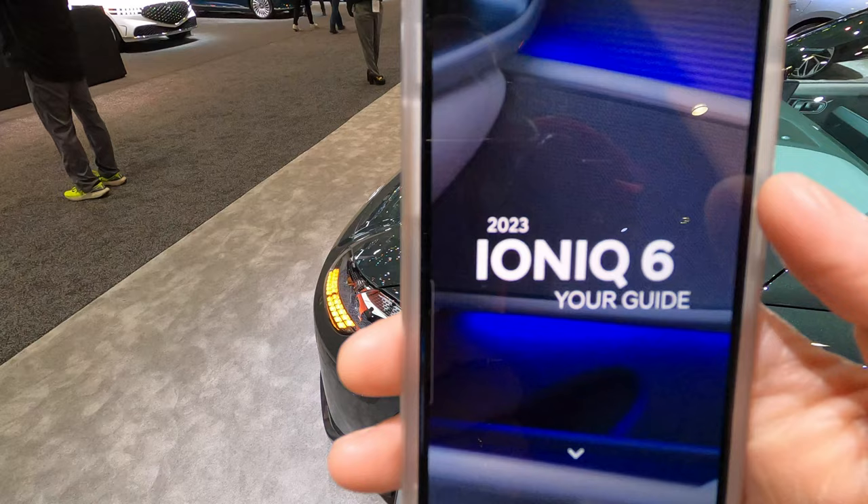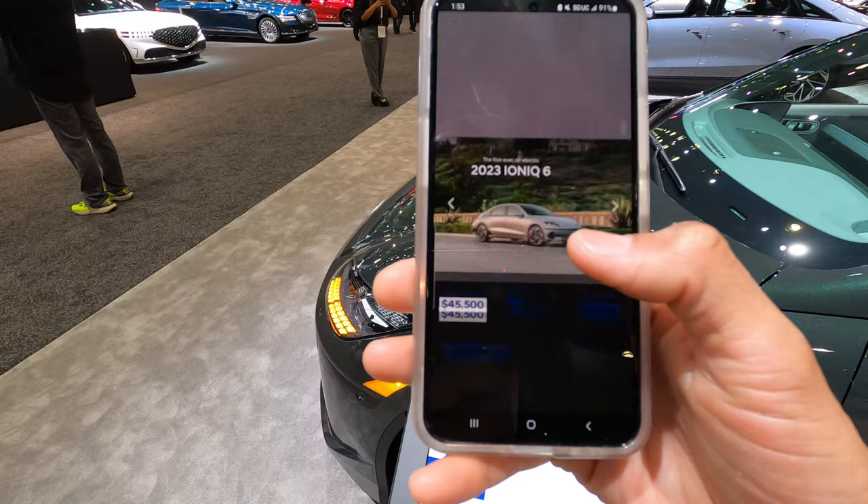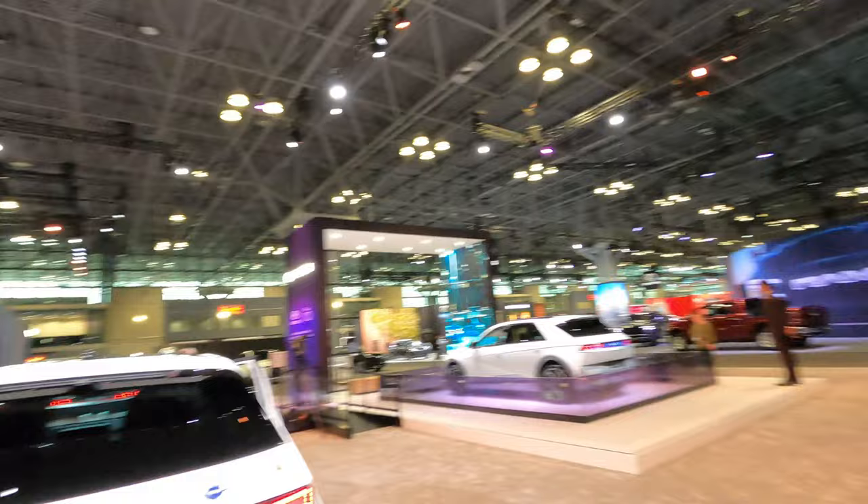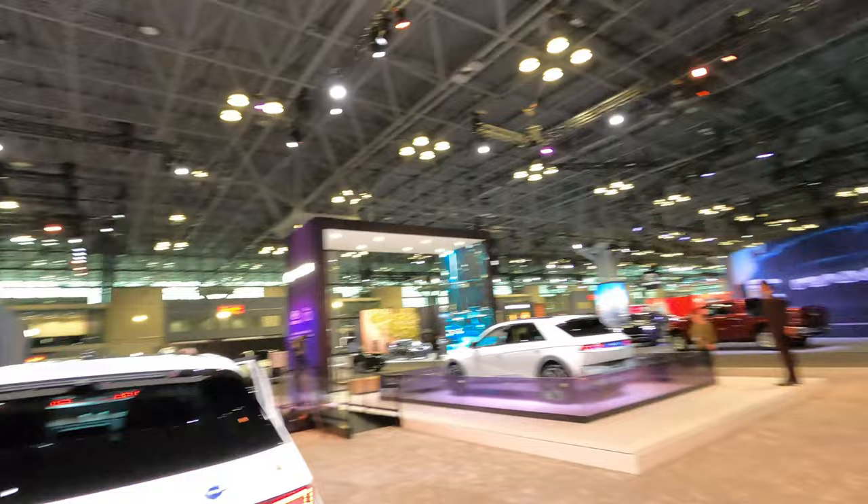If I scroll down — price, the colors. Yeah, this is pretty lit. I'm not going to lie, I feel like a little kid just walking around here looking at all these models and cars. The Hyundai section keeps going — all the prices of the cars. Hyundai Santa Fe — you know it's a good quality car right here.